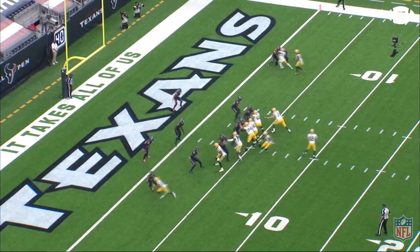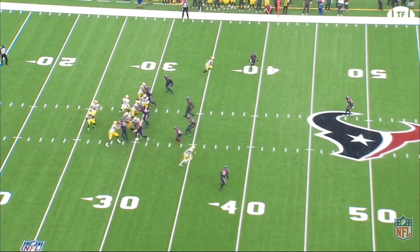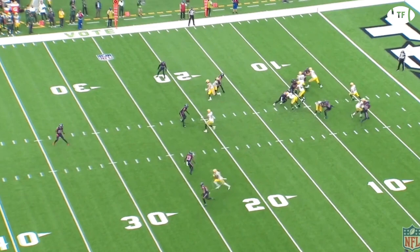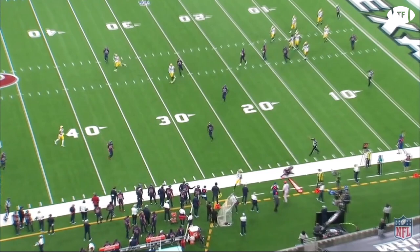Join us as we look through the elite route runner's tape and break down his record-breaking season. One of the most talked-about aspects of Devontae Adams' game is his hundreds of different releases and his ability to beat anyone from the line of scrimmage. But the tape shows a different story — it shows Devontae primarily uses one release.